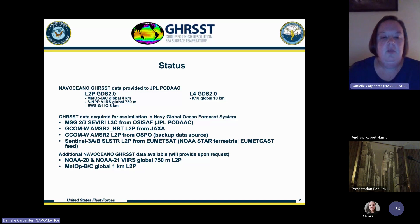We are currently processing four items of GRIST data that get assimilated into our Navy Global Ocean Forecast System. We're processing MSG 2 and 3 Severi L3C received from the PODAC, and GCOM AMSR2 received from JAXA, with a backup source from OSPO if anything happens to the JAXA feed. We're also processing Sentinel-3A and B SLSTR L2P data received from NOAA STAR via their terrestrial EUMETCAST feed.